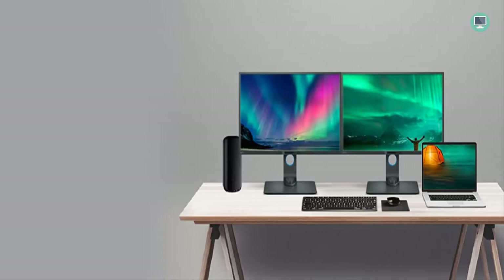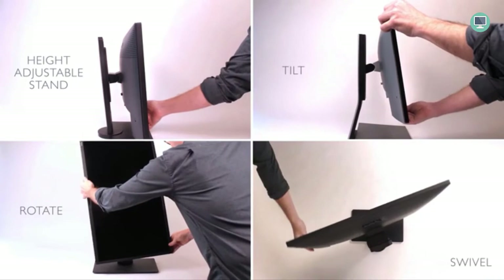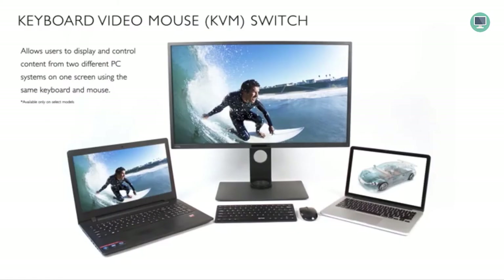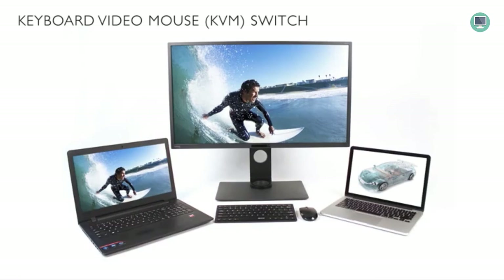The BenQ PD3200U's ergonomic features are a real game changer for busy professionals. With the ability to adjust screen height, tilt, twist, or turn, you can customize your viewing experience for comfort and efficiency. You can even rotate the screen to portrait mode. The KVM switch allows you to display files from two different computers on a single screen, eliminating wasted time transferring files, making it a great time-saving feature for those working on multiple projects at once.